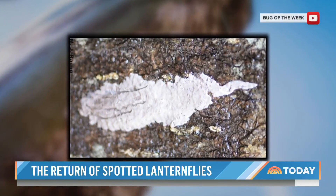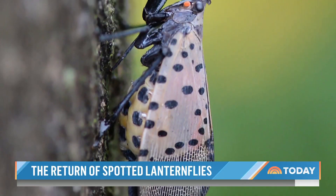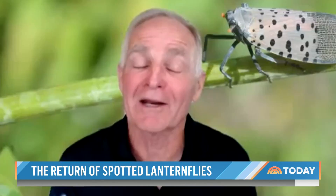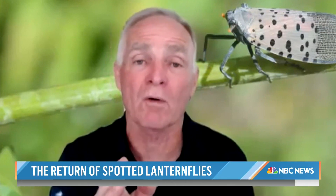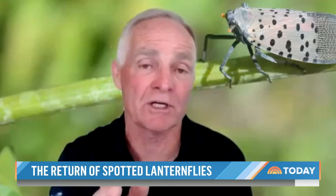Egg masses can be harder to spot, often looking like mud. Adult lanternflies, more common starting in late summer and fall, are easily identifiable, growing to about the size of a wine cork. It really is a nuisance, but in addition to this, it poses a major threat for our grape growers where it's already caused tens of millions of dollars of damage.